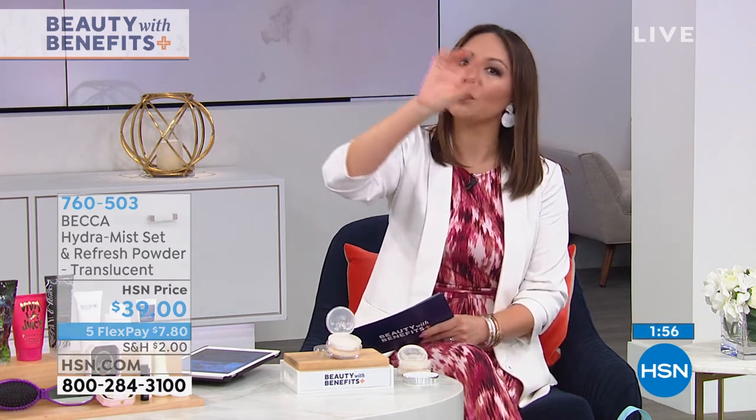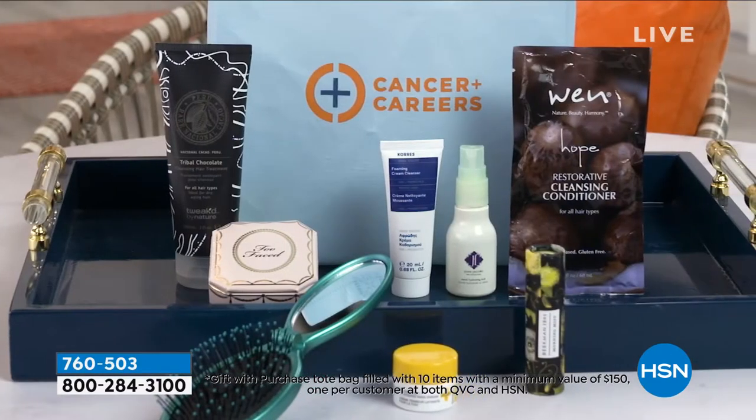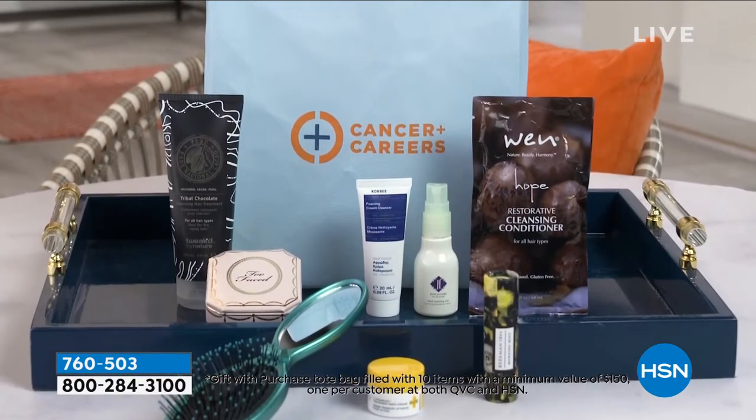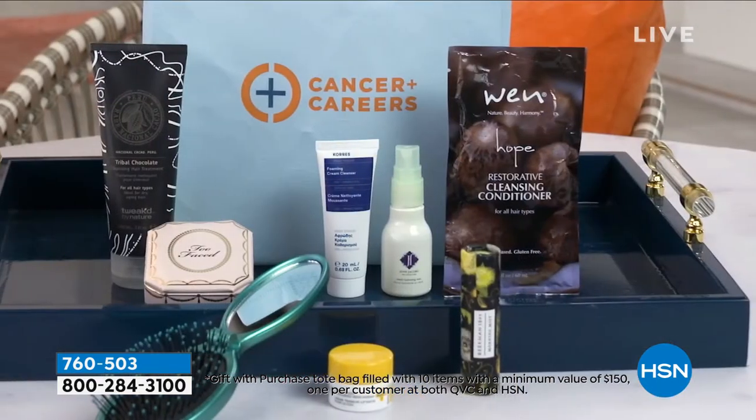Some ladies were saying they didn't see it in their cart. It's not going to be listed in your cart, but once you make a purchase from the show or from the landing site, that will come with it. It is over 10 products that are in here, over $150 worth of products that are in here. And I want to thank every company that donated to these bags.